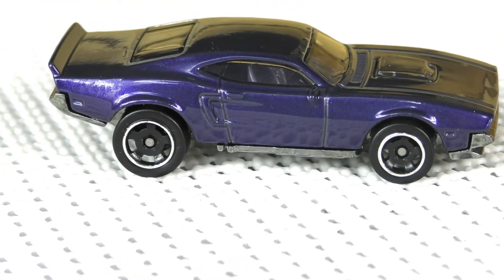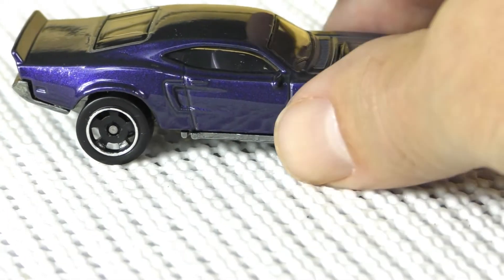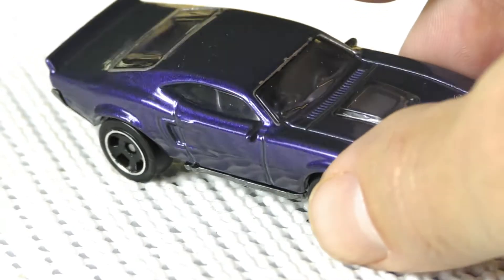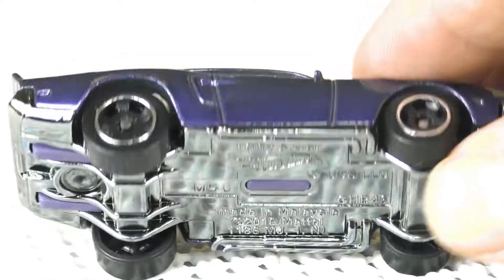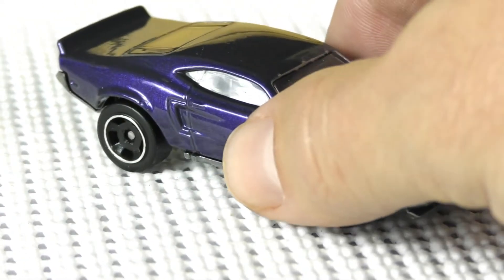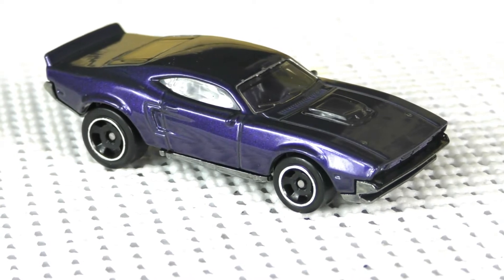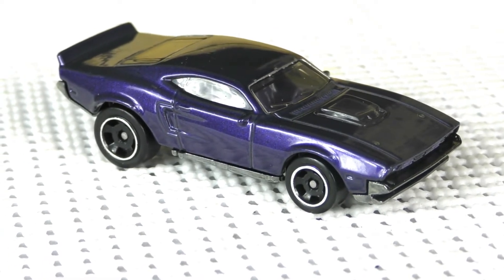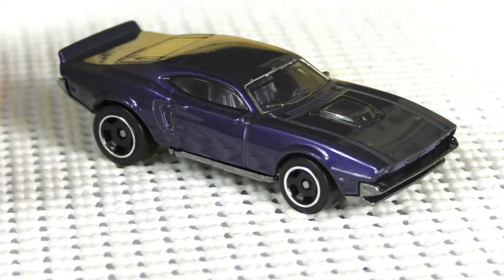I believe that goes back to 2013. Of course you've got a purple color, and it says 'Tony's Car' on the base there. So maybe when they were originally making this they were just going to call it Tony's Car, and then it became Ion Motors Thresher — but the casting base has 'Tony's Car' on it.